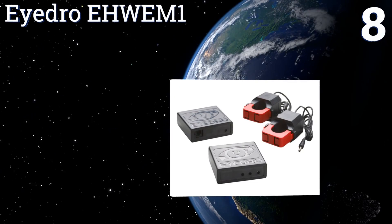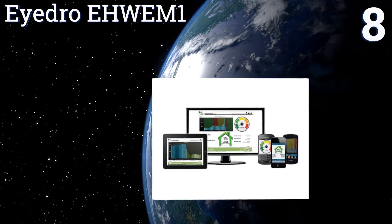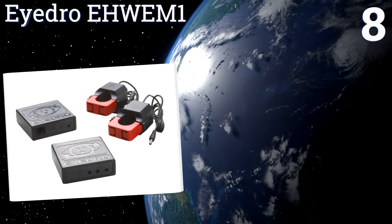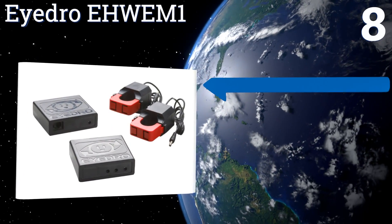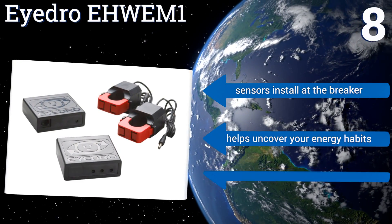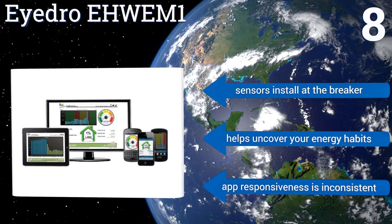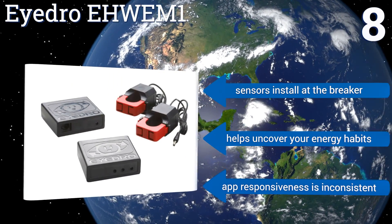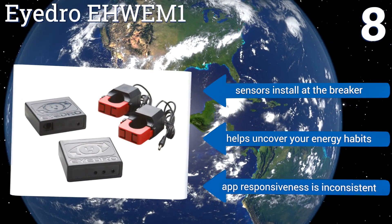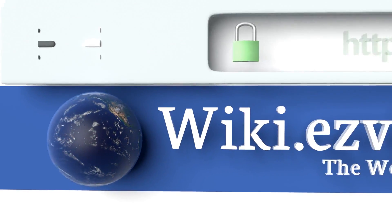Coming in at number eight on our list, the Idro EHW EM1 allows you to monitor the cost of multiple appliances and get detailed reads and kilowatt clarity at any time via their free cloud-based web service. It's available in both wireless and wired models to fit any need. Its sensors install at the breaker and it helps uncover your energy habits. However, its app's responsiveness is inconsistent.